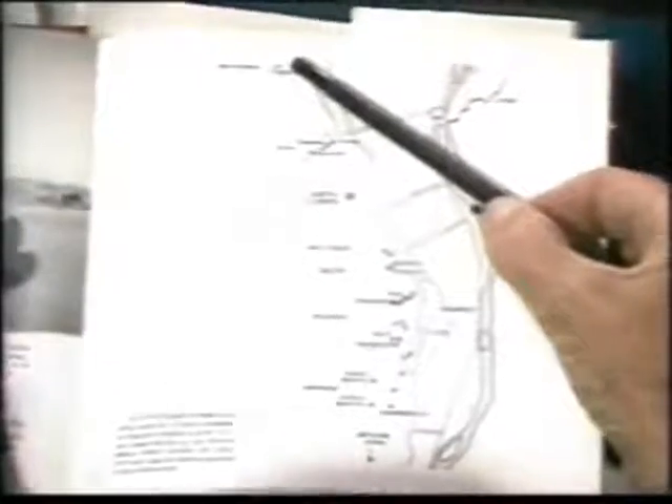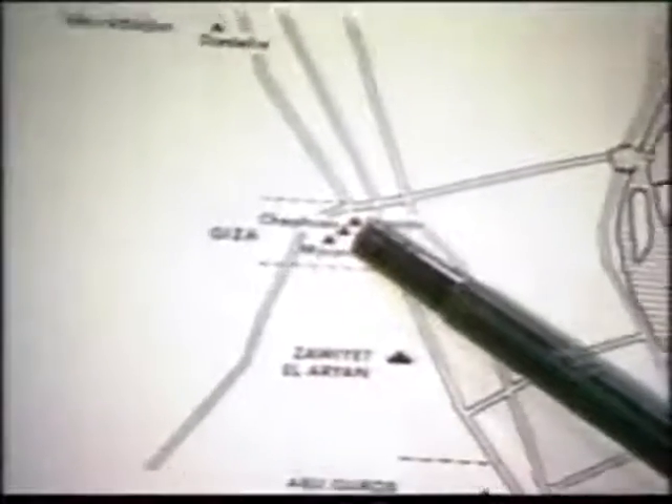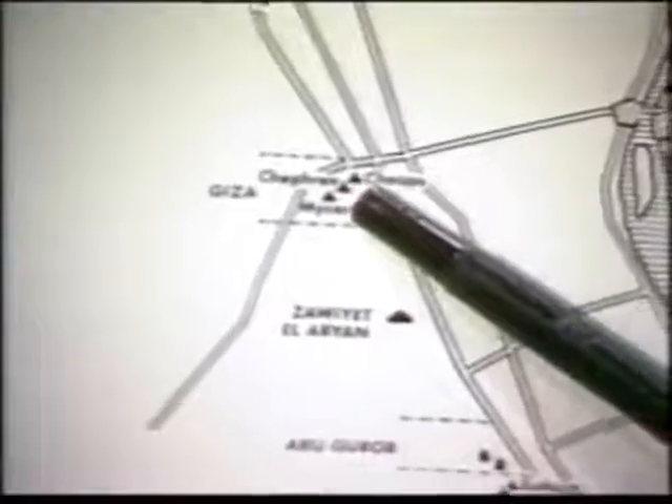If you can come in a little closer, we'll scan down — you'll get a feeling of how many pyramids there are, and this is not all of them. For example, there are nine on the Giza Plateau; they only name three, but the three are the prominent ones.